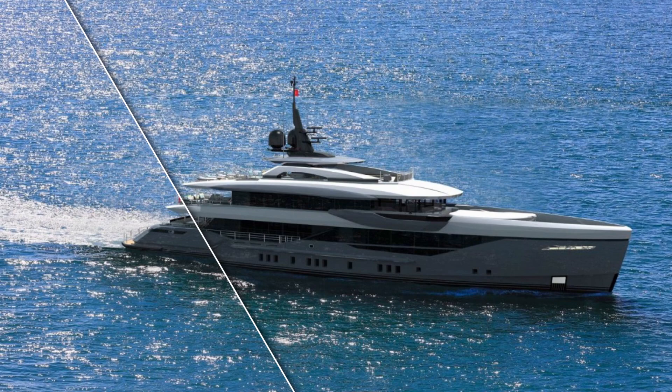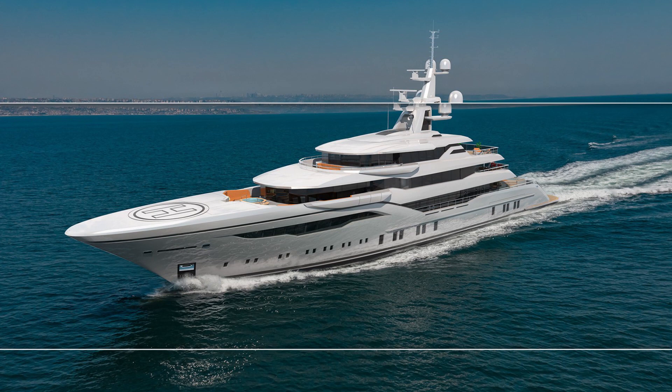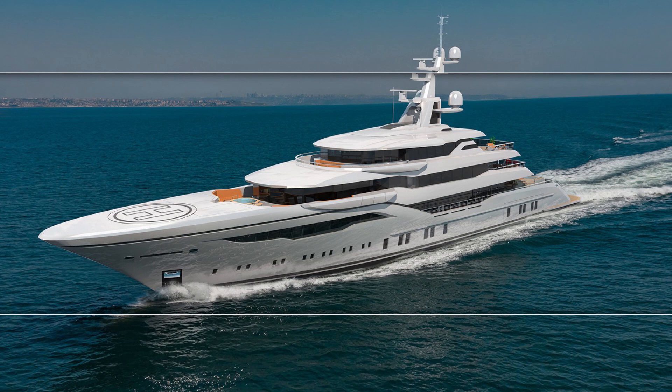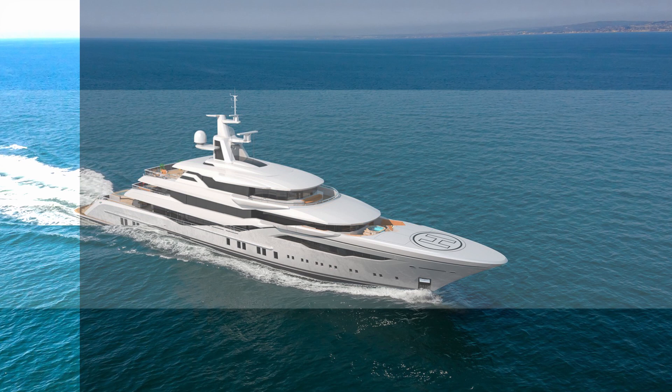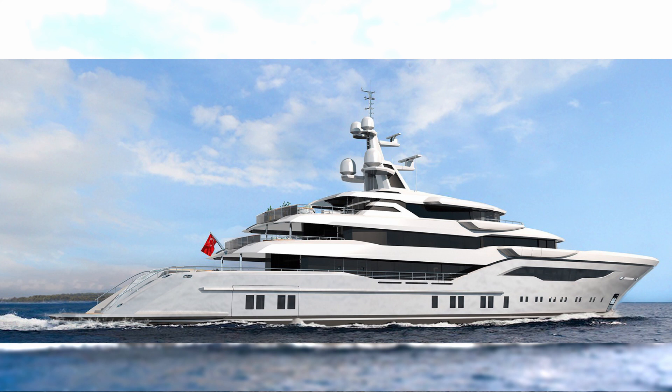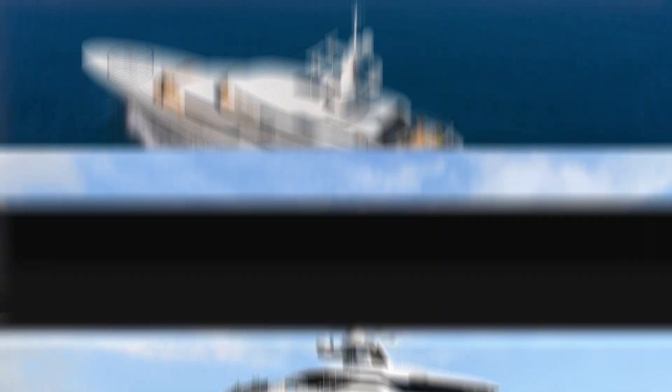Going a little larger in size, Bilgin also have another fascinating project being built on spec. This is a 73.6-meter long yacht called the Bilgin 243 — I'm sure you already know why it has that name. This yacht has a helicopter landing pad on the foredeck and again is from the drawing board of Unique Yacht Design. To be honest, I couldn't find a lot of information about this yacht, and if anybody from Bilgin watches the video, maybe they could tell me more. I can see that she has a pool on the aft deck, and I understand she's expected to have a range of over 6,000 nautical miles with a top speed of 17.5 knots.